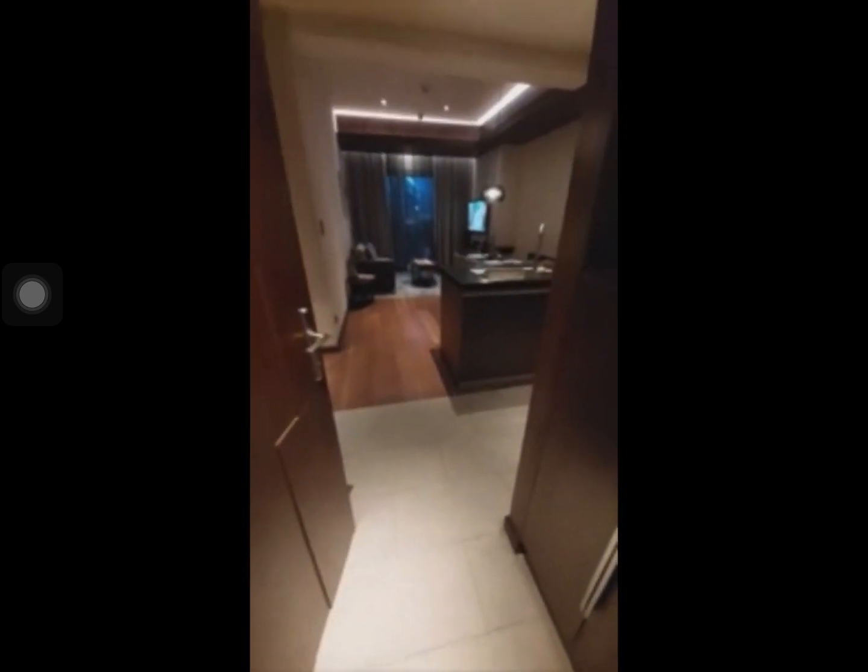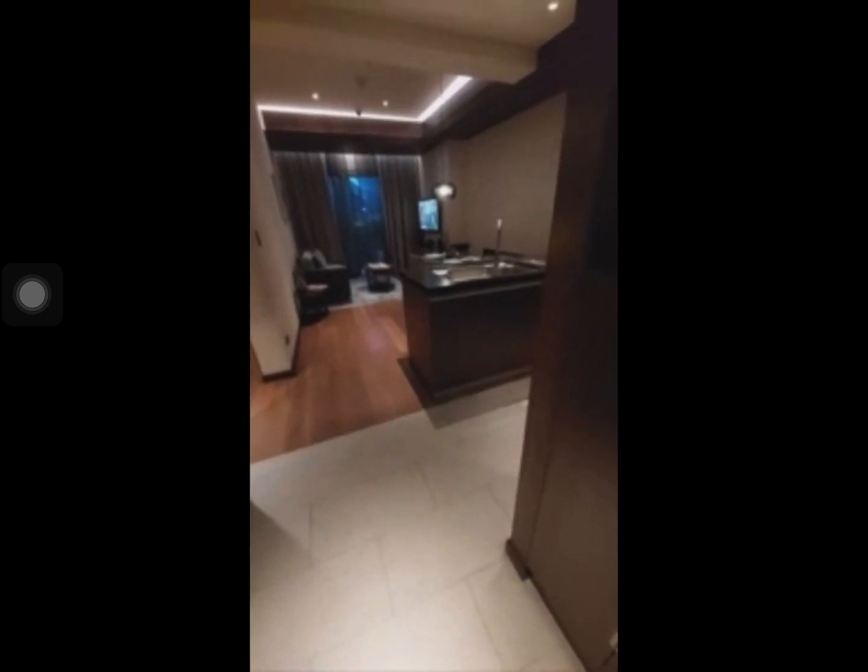Upon entering the unit, all of our units would come with a shoe cabinet. Here's the shoe cabinet — you can store your shoes here. It's very organized. The finish is already like this, with soft-close cabinets. And for the flooring, we have homogeneous tiles.